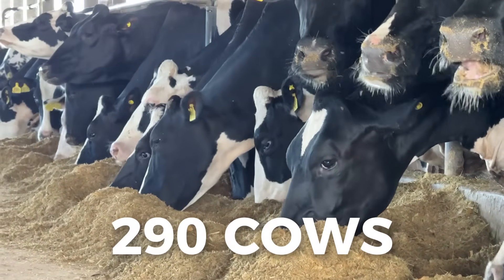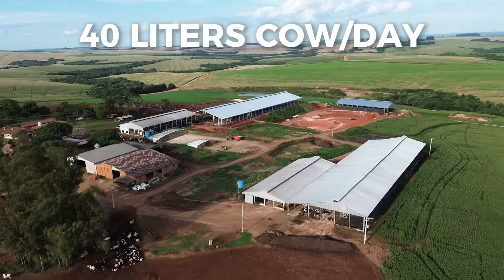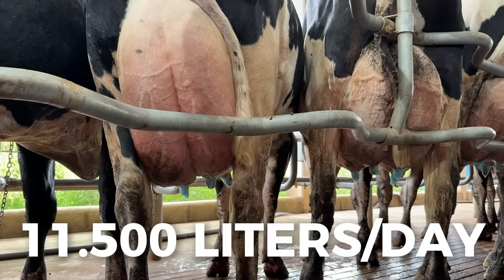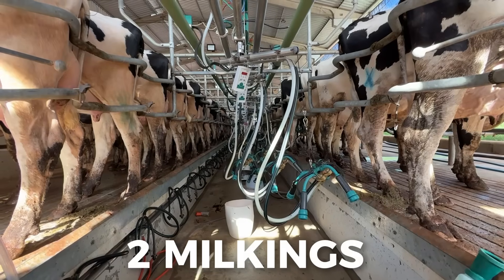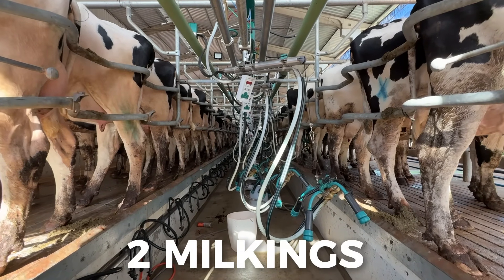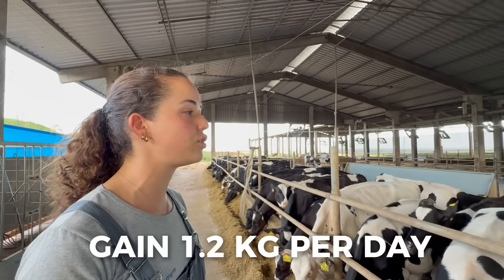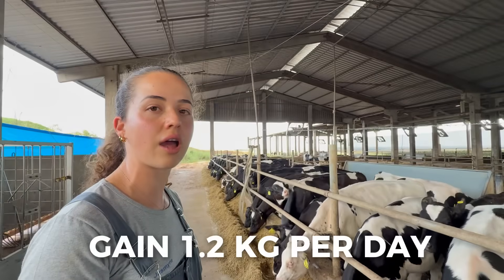Today, we have 290 lactating cows. Currently, we have an average production of 40 liters per cow per day, which is the general average, delivering approximately 11,500 liters. Today, we are still working with two milking sessions, so this average of 40 liters is based on two milkings. This corresponds to almost 5 liters of milk per kilogram of concentrate. This production ensures an average daily gain of 1,200 grams per day.